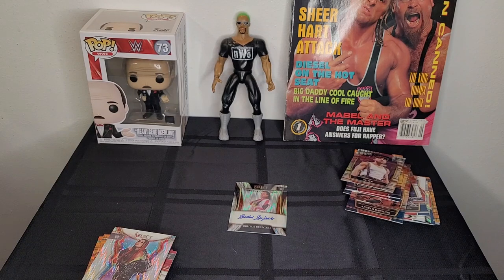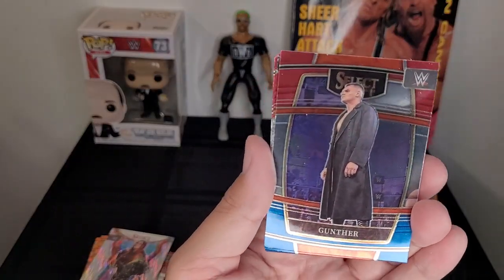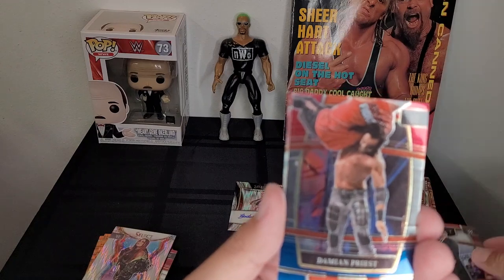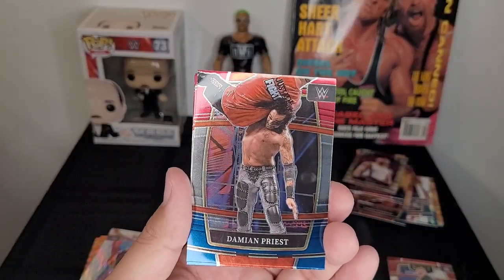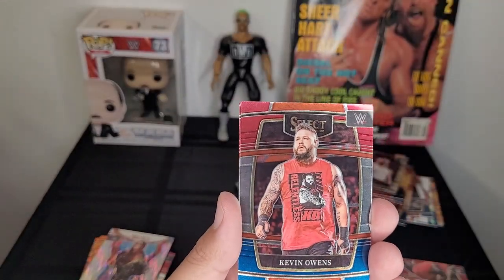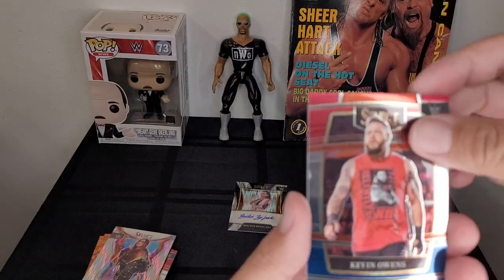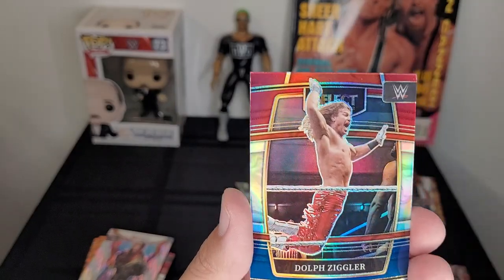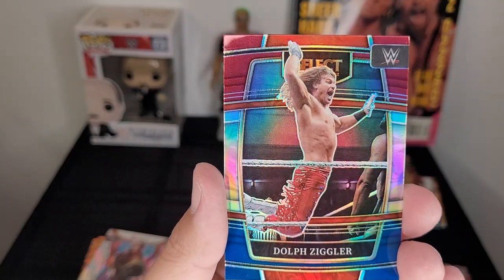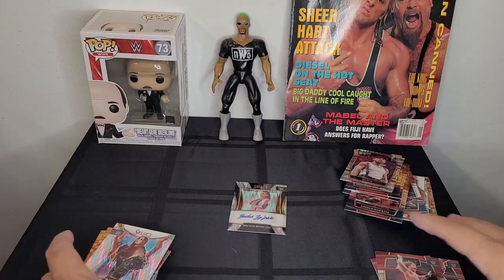Down to the last pack from box number two — if you like what you see, like, comment, and subscribe below. I've got more packs coming in, hopefully we'll get as lucky as with the Brutus Barber Beefcake autograph. Oh, another Gunther — I mean, I'm not upset about it. Another Damian Priest — so far a little disappointing for the last pack. Down to the last card — Dolph Ziggler! I'll take it. Former Spirit Squad member who's practically won every title in the WWE.